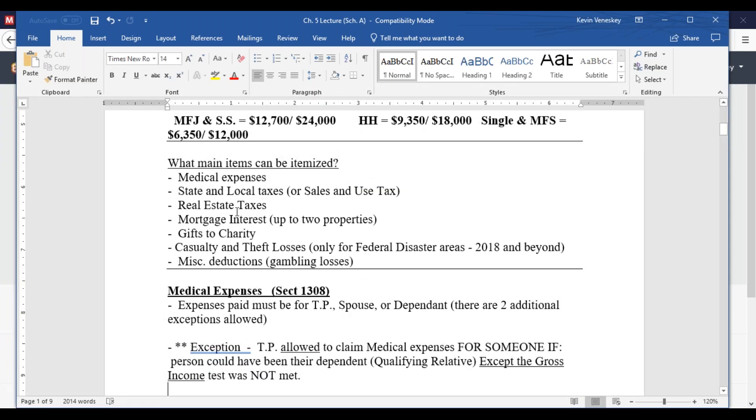Here are the primary items you can still itemize. Some have been taken away — the casualty and death losses are now very limited, only for those in federal disaster areas. There's also a big limitation on state and local taxes: you can only deduct up to $10,000, including real estate tax. This won't affect many people in the Midwest, but it will affect more people on the coasts where they have higher costs of living and higher property taxes.